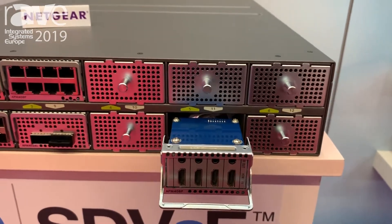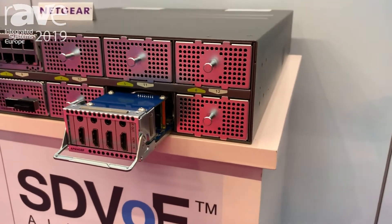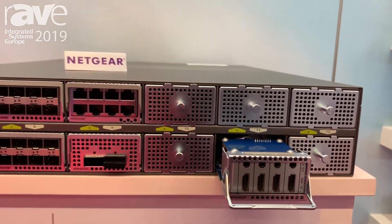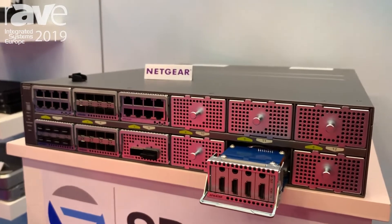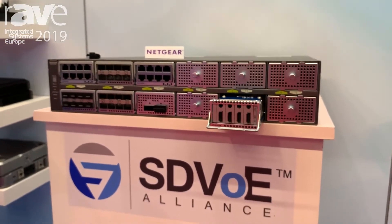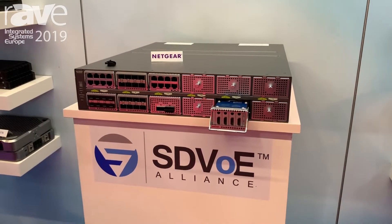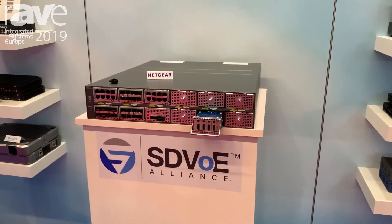Decoders are directly embedded on those port cards to even further simplify AV installations when you have AV sources in the same rack. The Netgear M4300 line becomes a platform, and the SDVUE Alliance made this prototype and will certainly work with many audio-video vendors to go to production. Stay tuned, because the M4300 line will have a wealth of third-party SDVUE embedded HDMI cards sold and supported by our great AV partners.